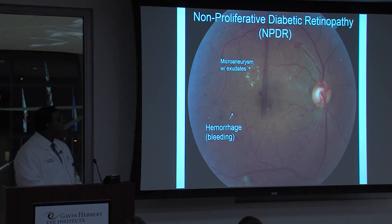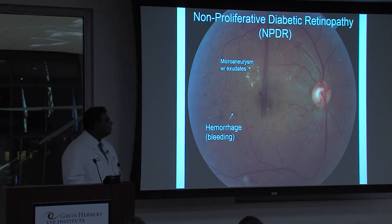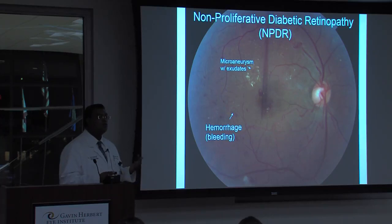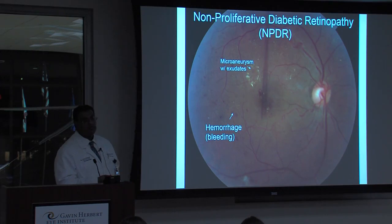In non-proliferative diabetic retinopathy, you can see some changes. Most obvious is this big yellow ring of stuff — these are exudates. Right there is a little aneurysm that was leaking. When it leaks blood and the watery part goes away, the protein stays around — and that's what these exudates are: leftover protein from the blood. You can also see these little spots of blood everywhere, little hemorrhages, and this is affecting the patient's vision.